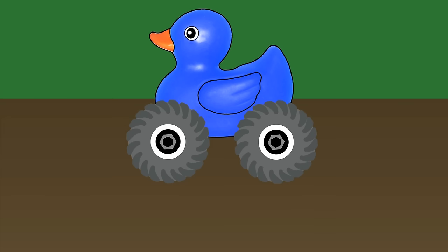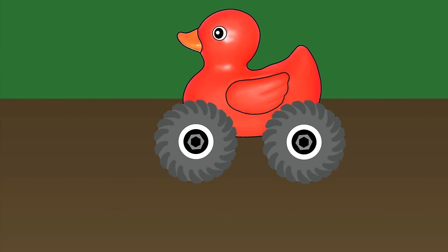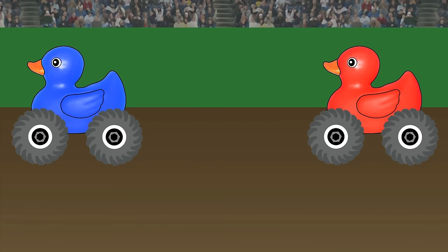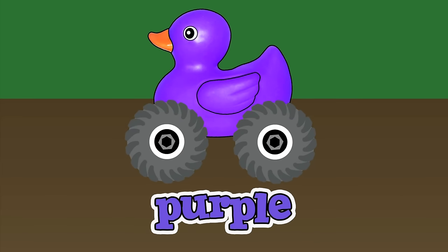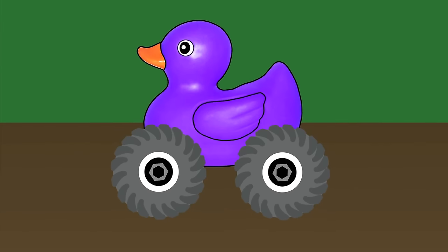What color rubber duck monster truck would we make if we mixed blue with red? A purple rubber duck monster truck. Blue and red make purple.